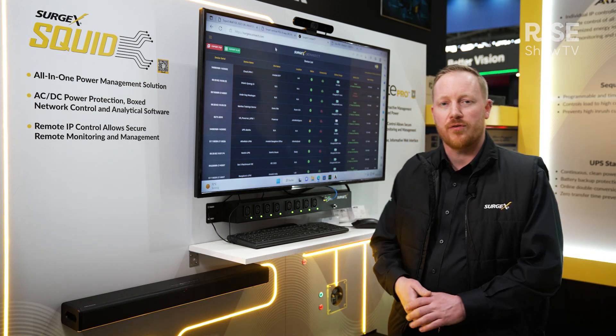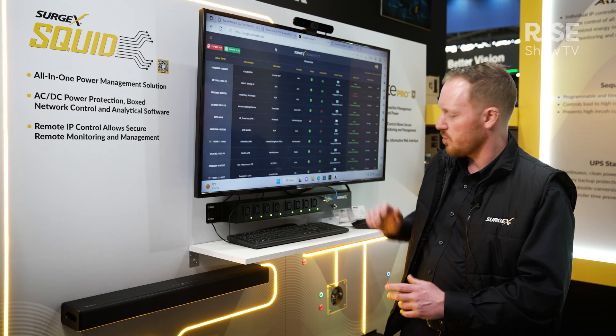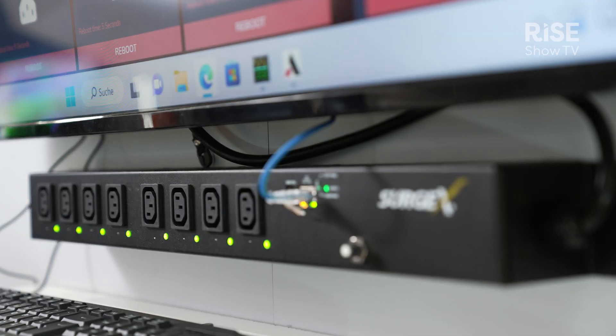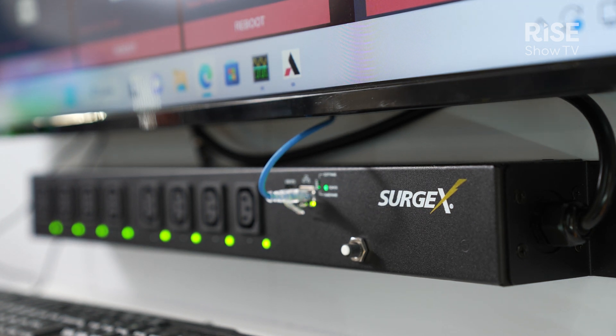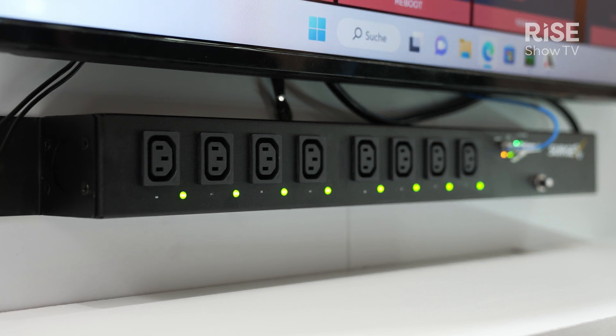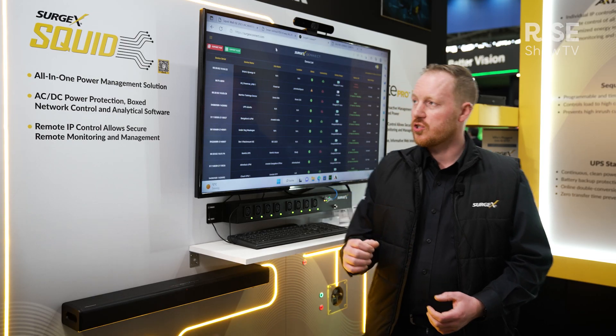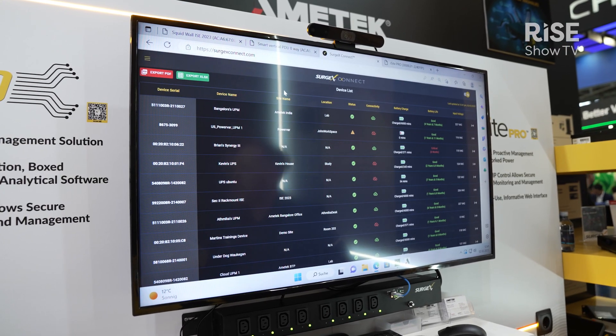But we've got a lot more to offer, so this year we brought our brand new smart vertical PDU with us. It's the same functionality as the Squid but in a different form factor. We will launch it around summertime, and to keep control of your products, we are also launching our Surgex Connect cloud solution here at ISE.